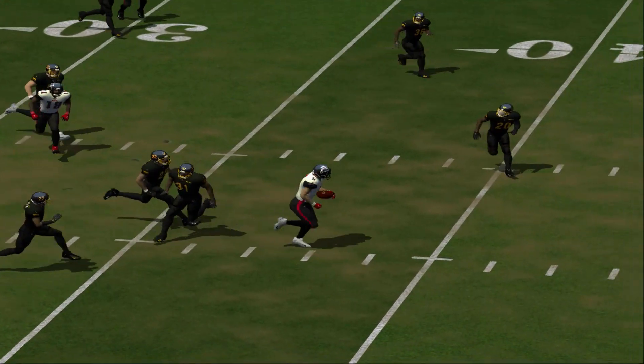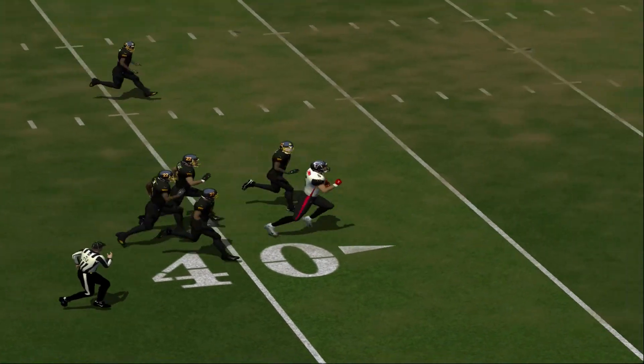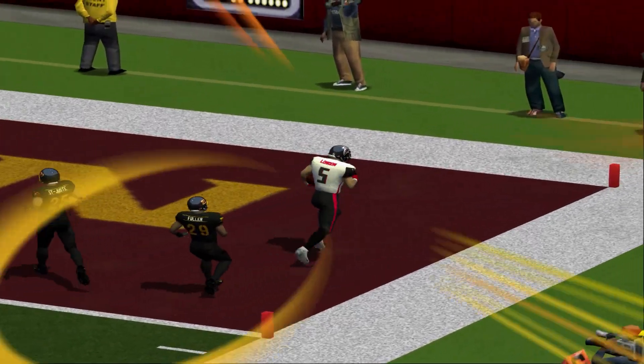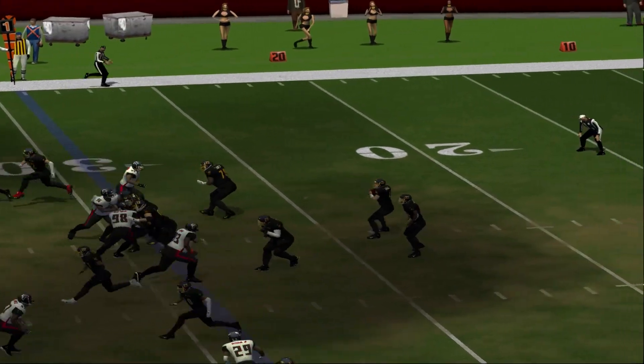Number 5 is going to make the catch right there, but that's only the beginning — look at him chew up the yardage. That touchdown puts them in prime position to tie this up. All they need to do is knock in the PAT. They'll start this drive at their own 29-yard line.